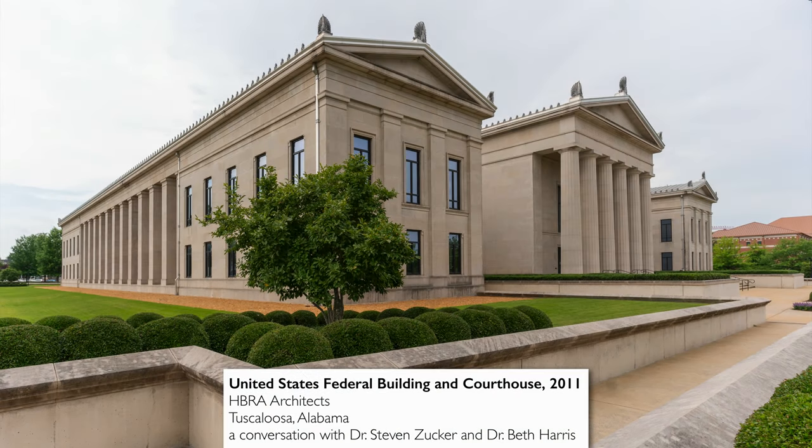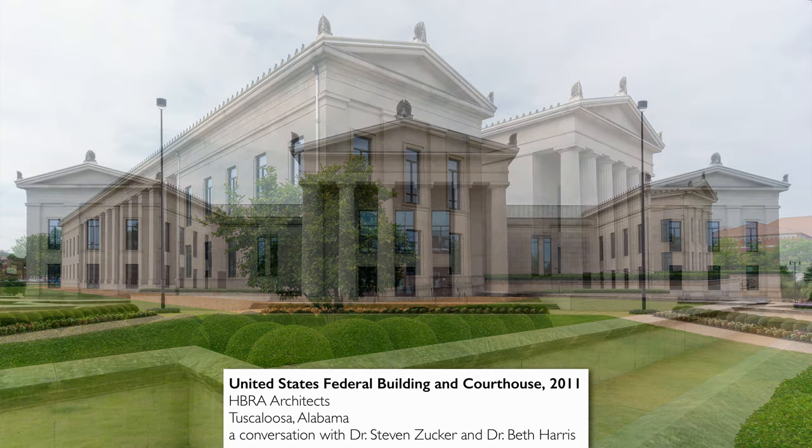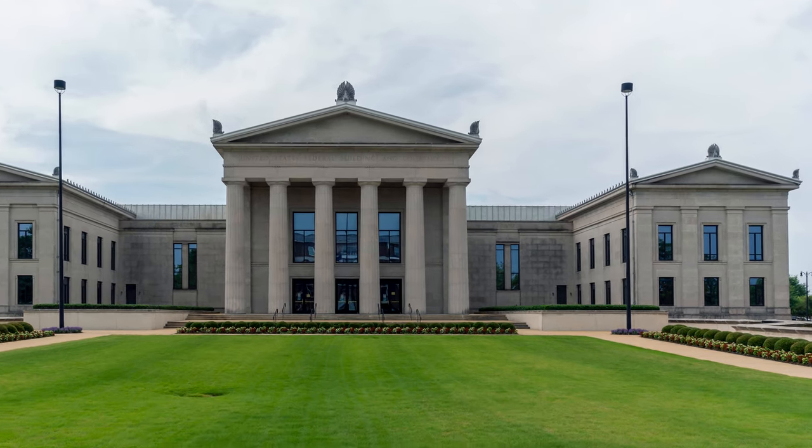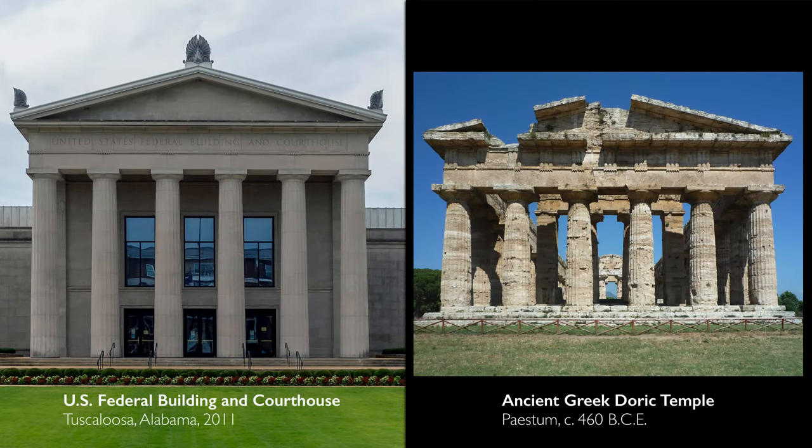We're in Tuscaloosa, Alabama, standing in front of the United States Federal Building and Courthouse. This is a building that is not very old, but it references an architecture that comes from two millennia ago. This building looks like an ancient Greek temple, specifically a Doric temple.